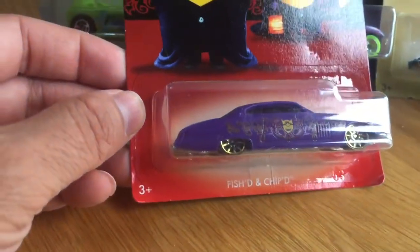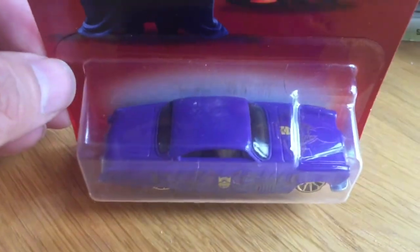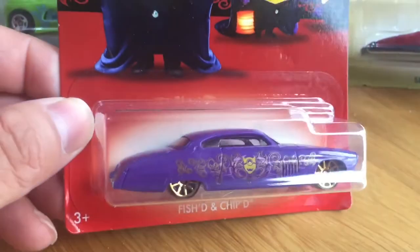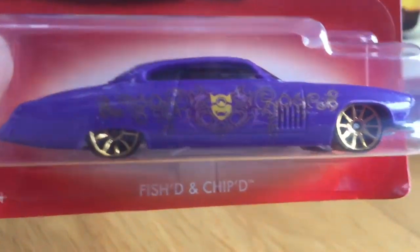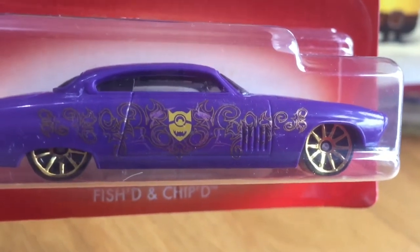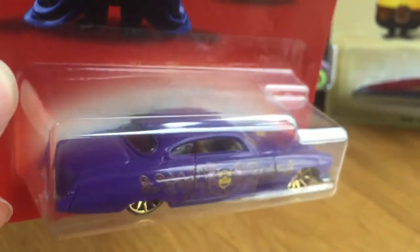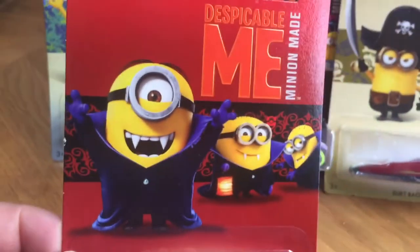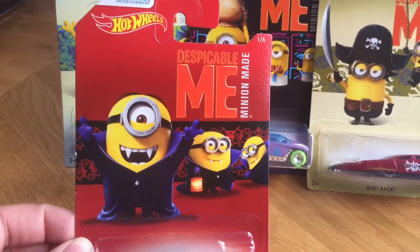So this is the first car which is described as the Fishti and Chipti. This is I think my favorite car — I really like the way the purple and gold have been done on this car, and if we take a closer look there we can see the fine artwork that's gone into the side panel. All of these cars do of course come with some pretty cool artwork as well.